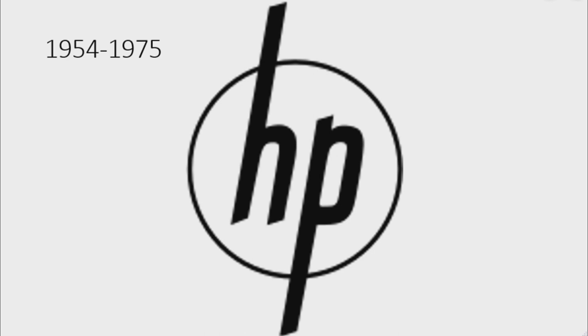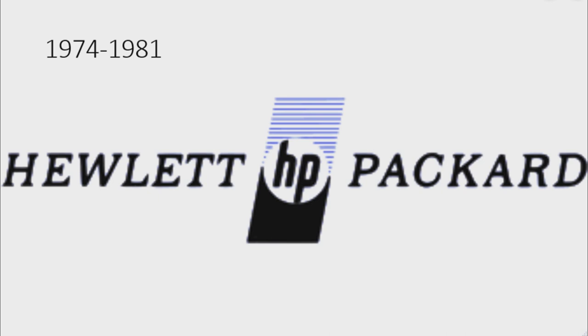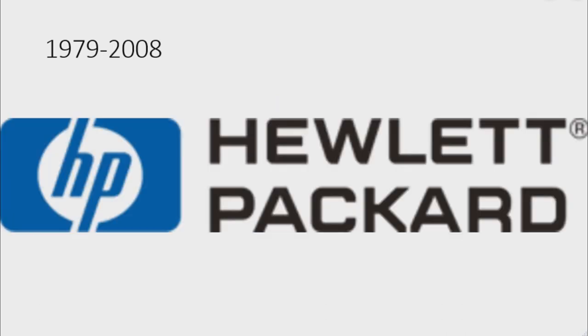1974 to 1981: there are the words 'Hewlett' and 'Packard' in black text, and in between the words there are some blue lines, and under it there is a white circle with the word 'HP' in black text inside it, and under that there is a black shape. 1979 to 2008: there are two blue shapes, and in between them there is the word 'HP' in blue text.